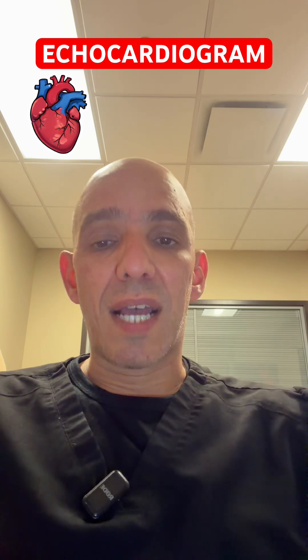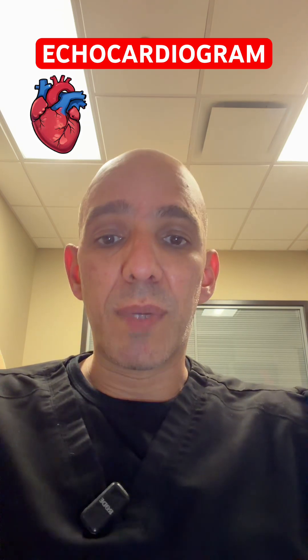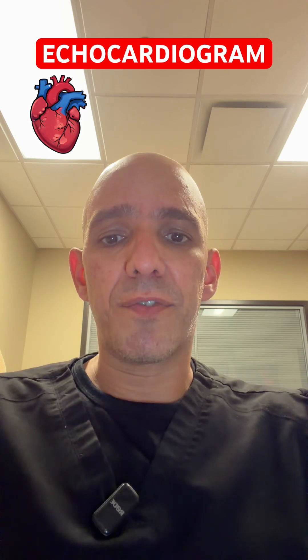And then there's diastolic heart failure, where you can have symptoms of heart failure, but the ejection fraction actually stays normal. There's a lot more nuances that goes into heart failure, and I'll do some more videos in the future regarding heart failure.